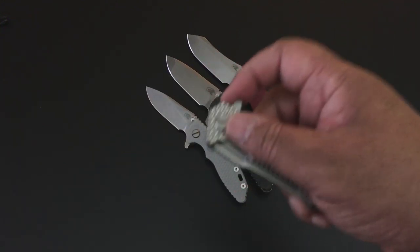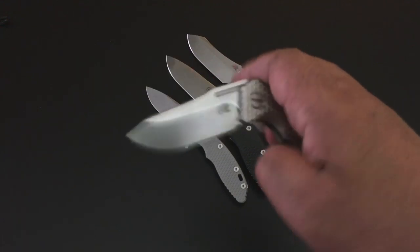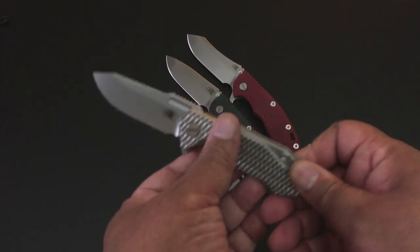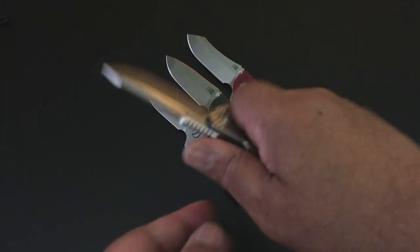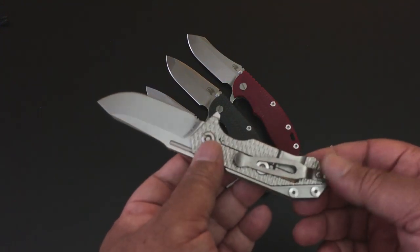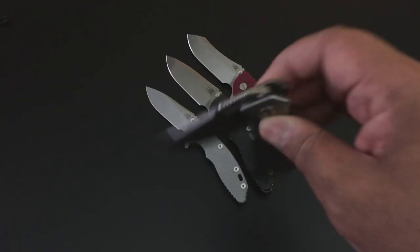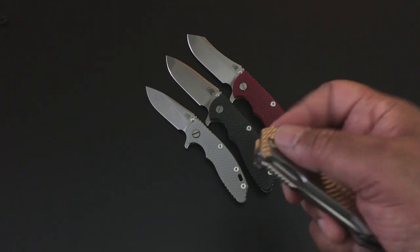I always see YouTube channels give you all the inches and stats, and I try not to do that on this channel. You can Google this knife and get all the statistics you want. Trust me though, it is a wonderful knife. Right-handed, tip-up carry — that's what it's set up to be. Look how smooth it is, literally 10 minutes out of the box.